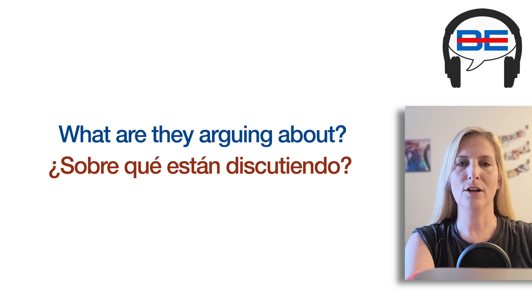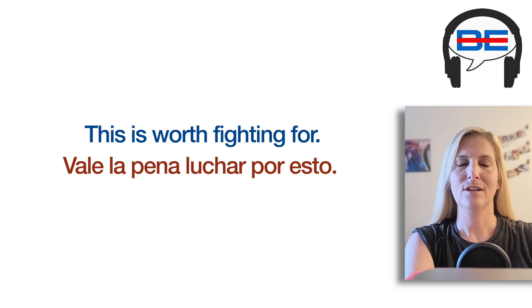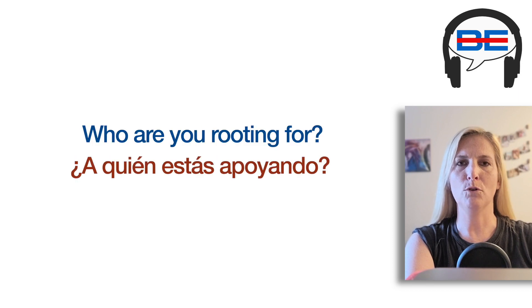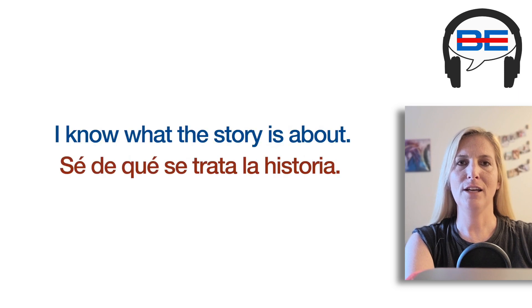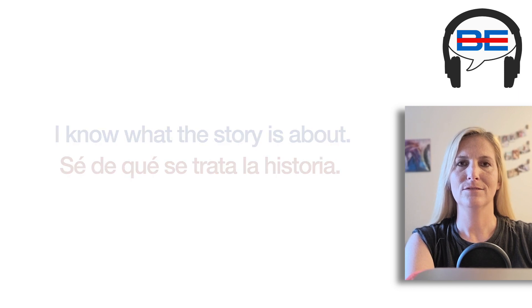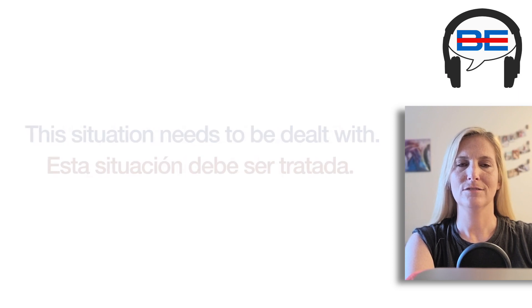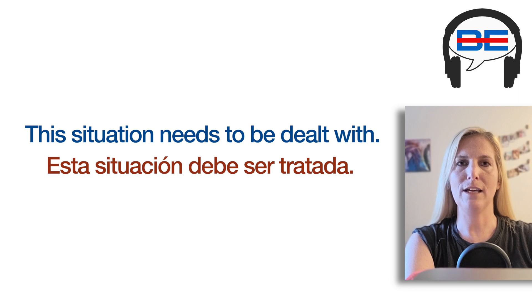What are they arguing about? This is worth fighting for. Who are you rooting for? I know what the story is about. Which one should I work on? This situation needs to be dealt with.